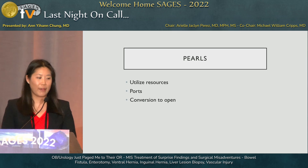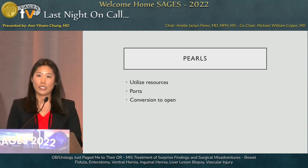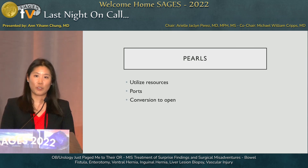To reemphasize: when called into these cases, remember you are a laparoscopic surgeon. Utilize your resources, ask for instruments you're comfortable with, and add ports as needed to manage the pathology. Five-millimeter ports are easy additions. And at the end of the day, if necessary, you can always convert to open. Thank you.